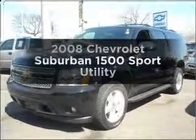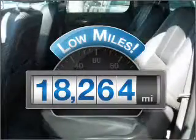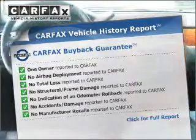Check out this 2008 Chevrolet Suburban. This is the set of wheels you've been looking for. Low mileage is an important factor in your purchase, and this vehicle delivers a low odometer reading. Know the history on this ride and greatly reduce your buying risk with the included Carfax Vehicle History Report.